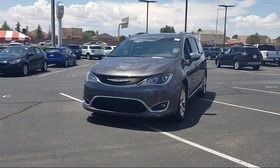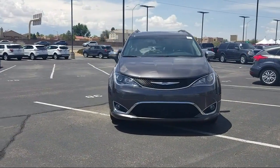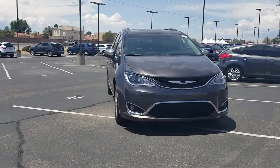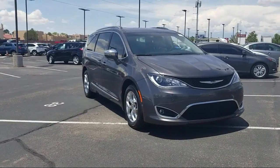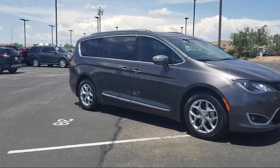It comes equipped with steering wheel controls, ventilated front seats, touring suspension, Sirius XM satellite radio, lane departure warning, rain sensitive windshield wipers, third row seating, and a roof rack.